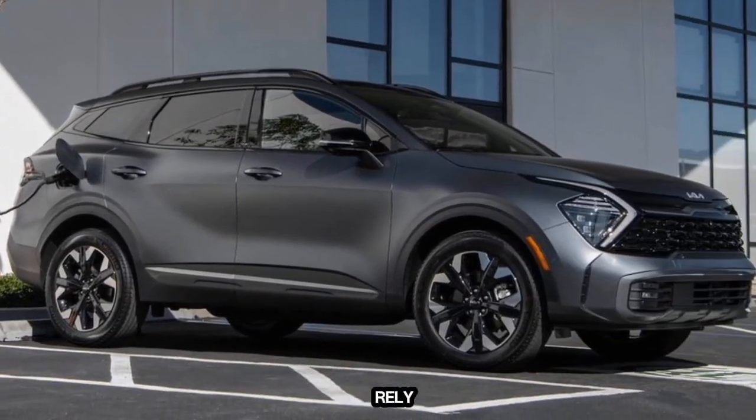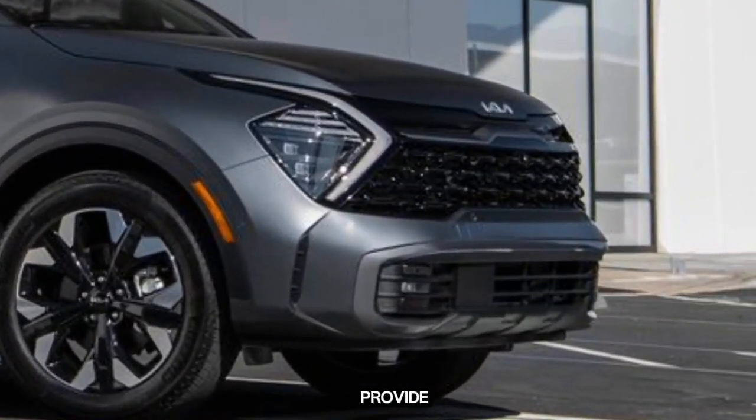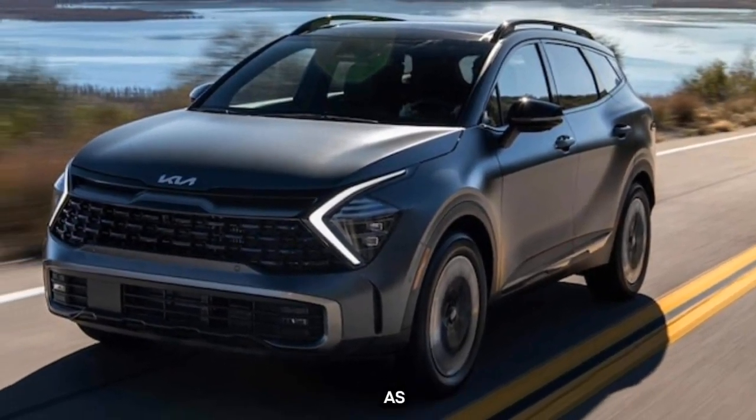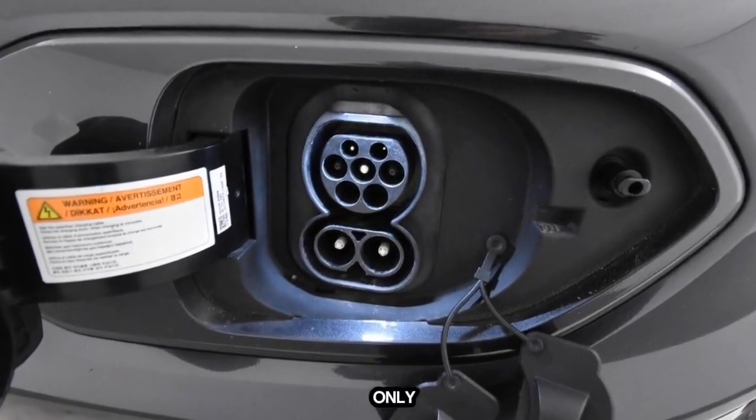Conventional gasoline-only vehicles rely on internal combustion engines to provide all of the power that propels them down the road. Unless a vehicle is labeled as a hybrid or plug-in hybrid, it's likely a gas-only vehicle.